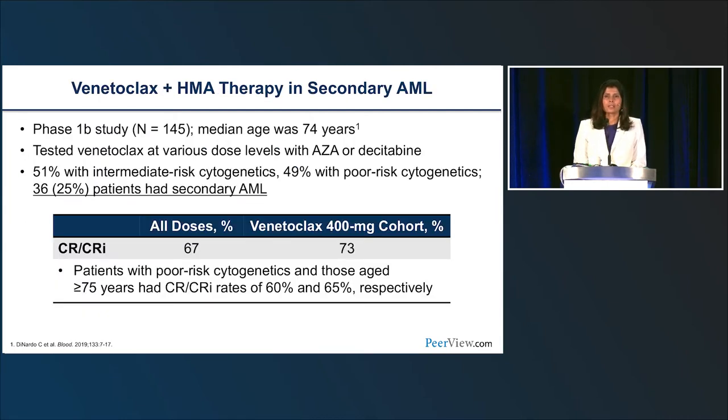In the Phase 1B study of venetoclax with azacitidine, about 25% of enrolled patients had secondary AML. Across all cohorts, the CR/CRi rate was approximately 67%, and in the 400 mg venetoclax cohort it was 73%. Patients with poor cytogenetics who were 75 or older still had CR/CRi rates of 60% to 65%, which gives a sense of how a patient like Jonathan would do with high-risk AML in this older population.